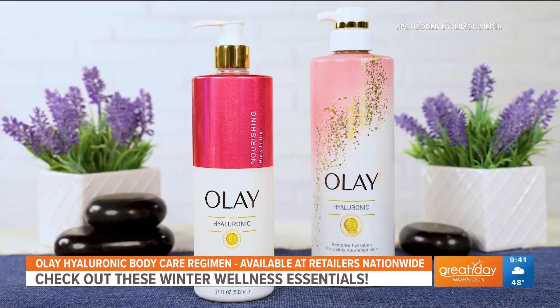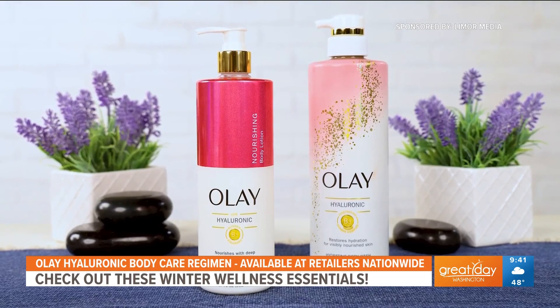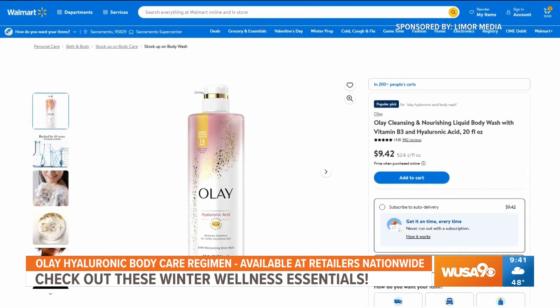The body wash cleanses and nourishes your skin before the body lotion steps in to seal in the moisture, so you'll be ready to tackle the year ahead with comfort and confidence. You can find it at major retailers nationwide like Walmart and Target.